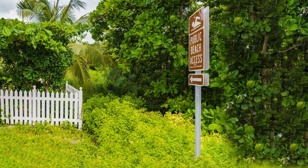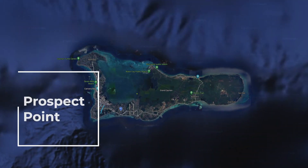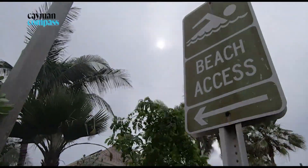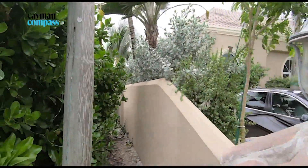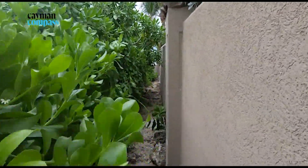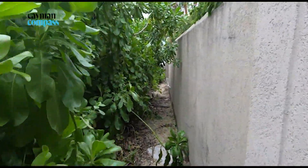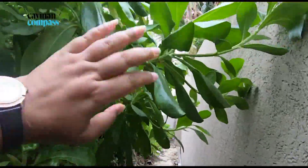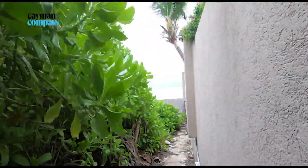We are here at Prospect Point at another beach access location. We're going to take a walk and see how accessible this really is. They say follow the arrow, so this beach access is between a wall and some grass.